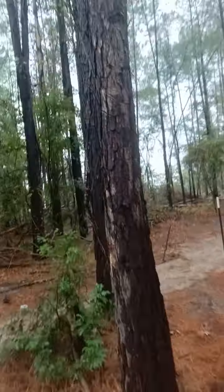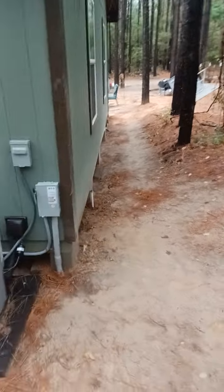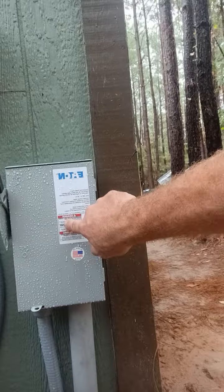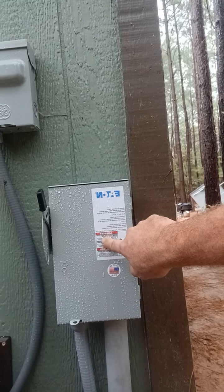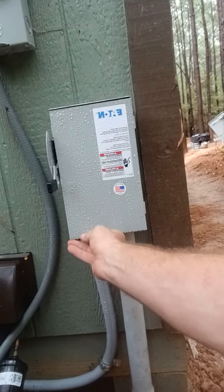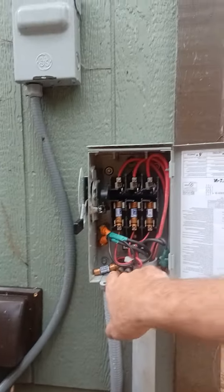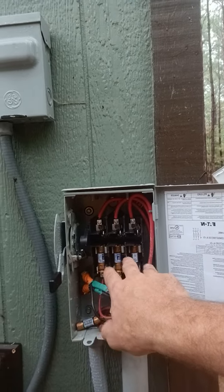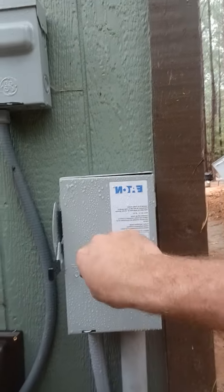We had the PV line coming in from the solar rack way up there, coming down to this three-phase outdoor disconnect. Since we have three inverters, I went ahead and used a three-phase outdoor disconnect. We shut the system off here — basically we gave him a fusible disconnect for the PV on the outside.